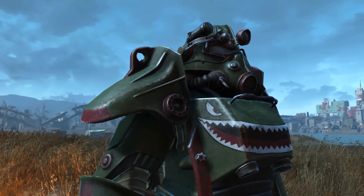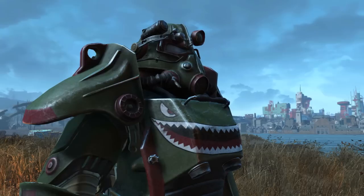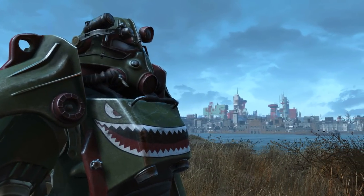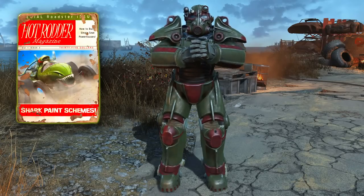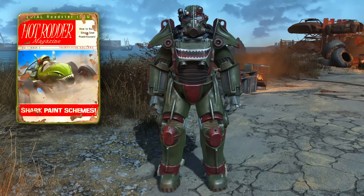So now you have your custom Hot Rod Shark Schemes paint for your power armour — you may not have the prettiest, but you undoubtedly have the biggest smile of anyone wandering the ruins of Boston. That concludes the video on how to acquire the Hot Rodder magazine that unlocks the Hot Rod Shark Scheme custom paint job for your power armour.